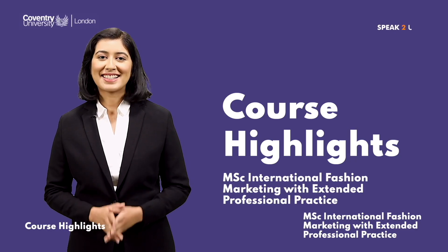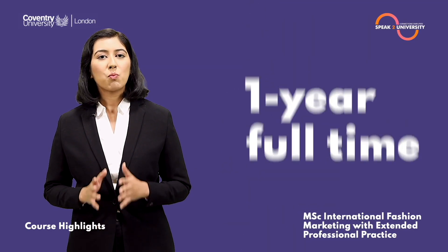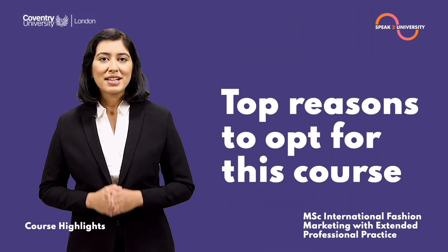The MSc International Fashion Marketing at Coventry University London is a one-year full-time master's level course, available with an option of extended practice. Here are the top reasons to opt for this course.